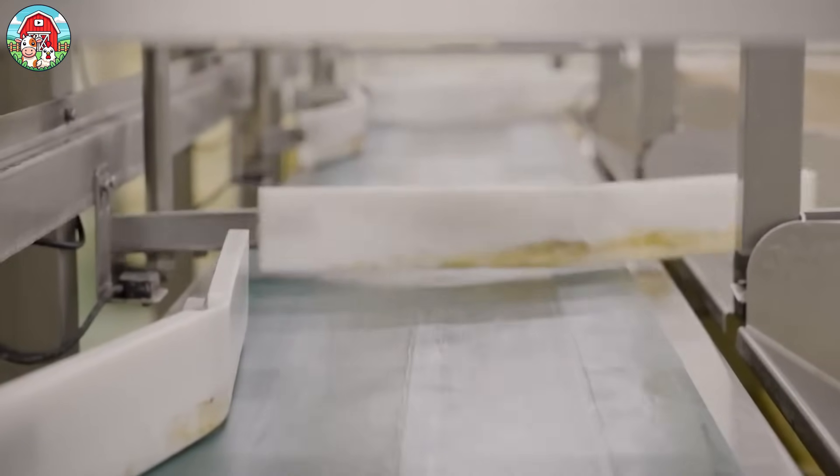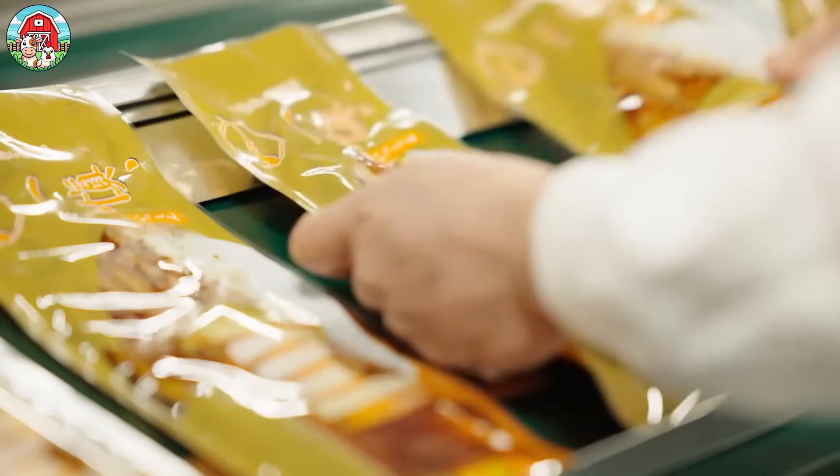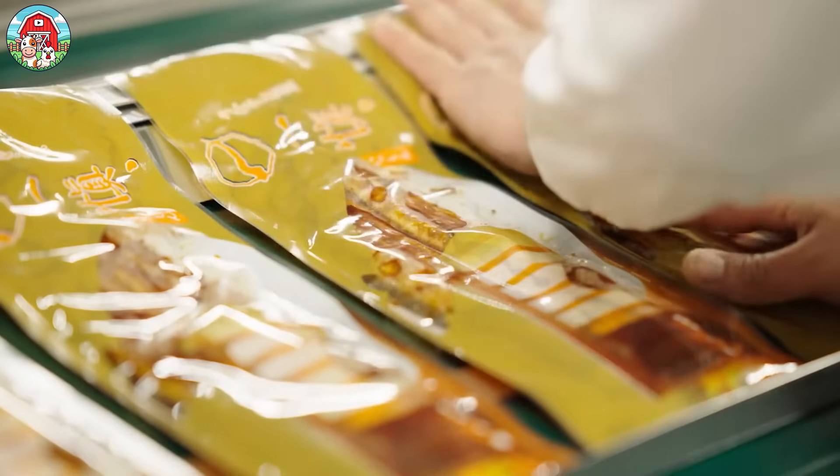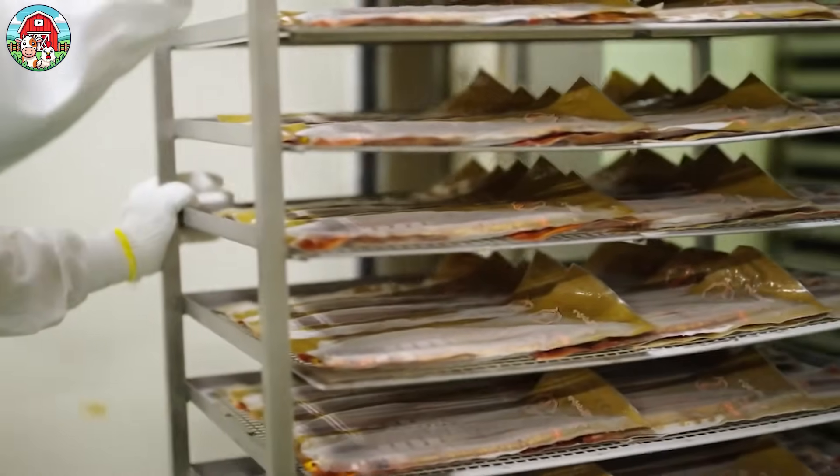Finally, the grilled eels are packaged with care to keep their juicy texture and rich aroma intact. Automated packaging systems help get the final product efficiently ready for delivery to stores, restaurants, and food lovers everywhere.